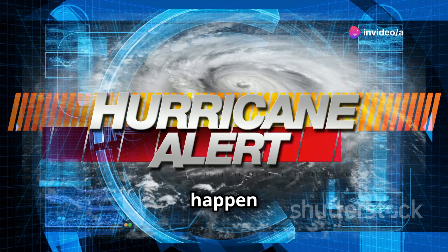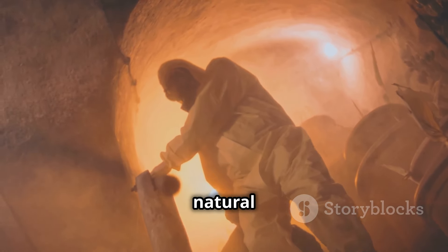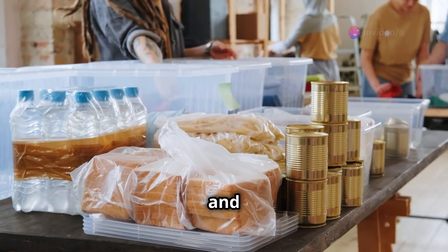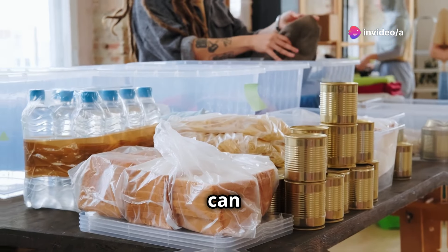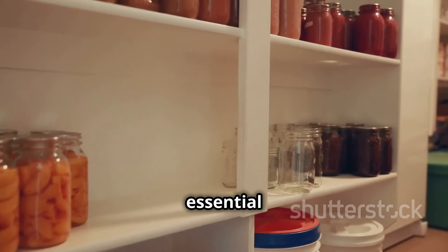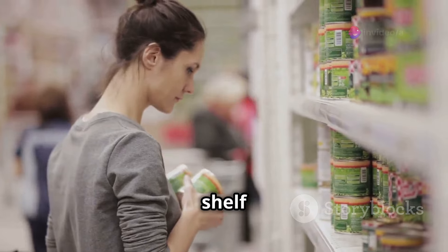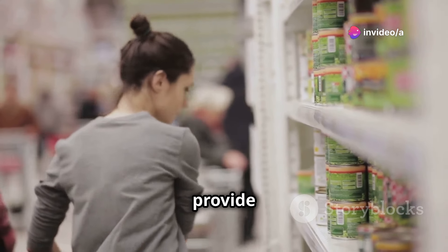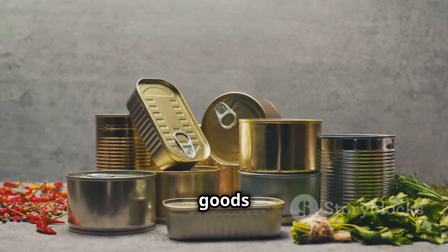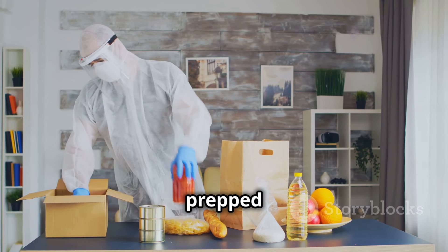We all know that the unexpected can happen at any moment. One minute you're going about your day and the next you're facing a natural disaster or power outage. That's why it's crucial to always be prepared. In a survival situation, having the right supplies can be the difference between making it out okay and not making it out. One of the most essential things you can have in your survival kit is a good supply of canned goods — durable, long shelf life, and packed with vital nutrients. In this video, we're diving deep into the 10 canned goods that should be in every survivalist stockpile.